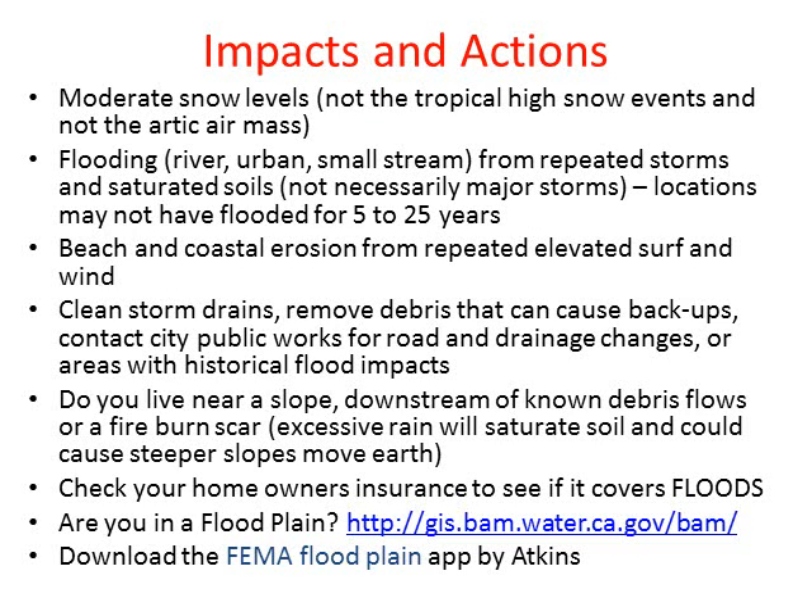Here are some of the impacts and actions. Moderate snow levels are expected — El Niño is not tropical storms with very high snow levels, but it's also not Arctic, very cold storms. We do expect the potential for flooding to be elevated from repeated storms and saturated soils in rivers, urban areas, and small streams. Beach and coastal erosion will be high from elevated surf, pounding waves, and wind. Now is the time for everyone to do their part: work with public works in cleaning storm drains and removing debris from around your home and business. If you live near a slope or downstream of known debris flows or fire scars, excessive rain and saturated soil could cause land and debris movement. Check your homeowner insurance to see if you have flood coverage — it's an extra benefit you have to pay for, though it is rather affordable. If you are in a floodplain or if you don't know, check out the link to see on the map if you are possibly in or near a known floodplain.